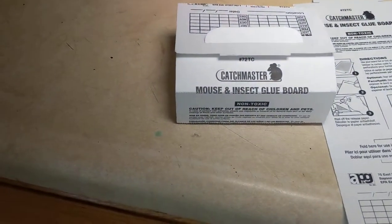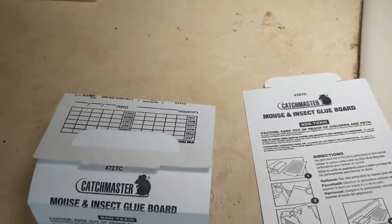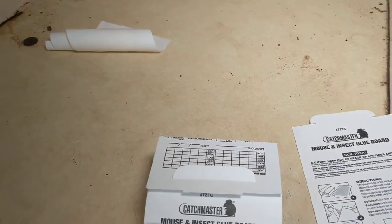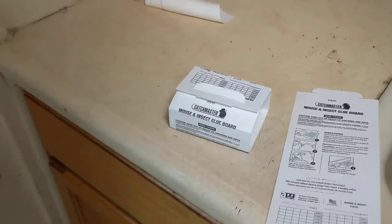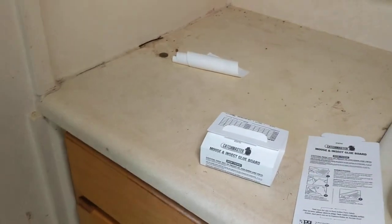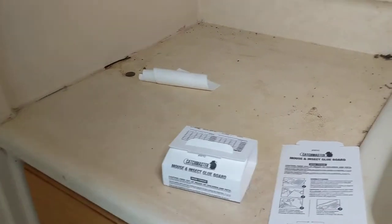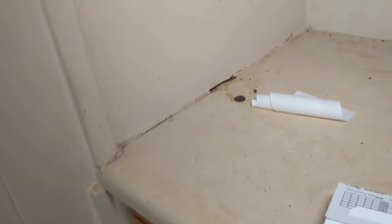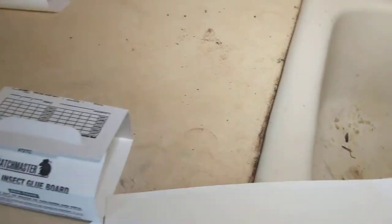One thing on a follow-up we like to do is leave insect monitors. These are some of the ones we have — not the ones we recommend specifically for German roaches, but monitors are very helpful. They can tell us what roaches are still in what room, give us an indication of how well the population is falling, and also where the roaches are coming from — you can look at the direction of how the roach got on the glue board.